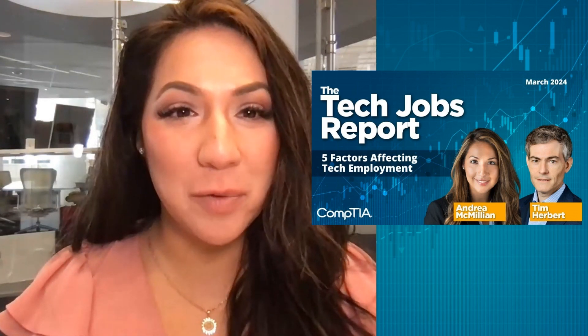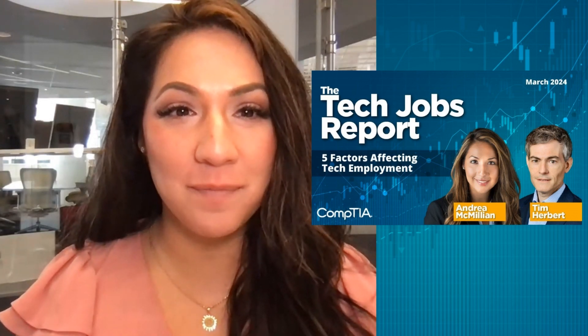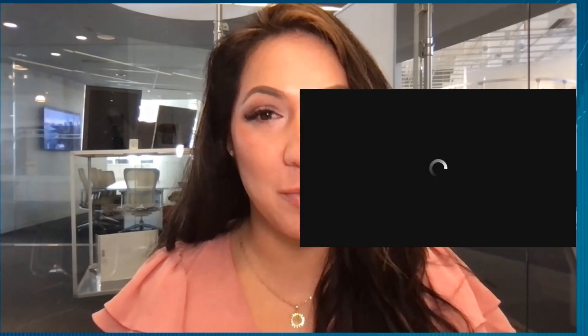Welcome to the CompTIA tech jobs report for March 2024. The recent release of the BLS jobs report showed employment across the U.S. economy increased 275,000 new positions. The national unemployment rate increased to 3.9%. For the tech perspective, let's turn to CompTIA's chief research officer, Tim Herbert.